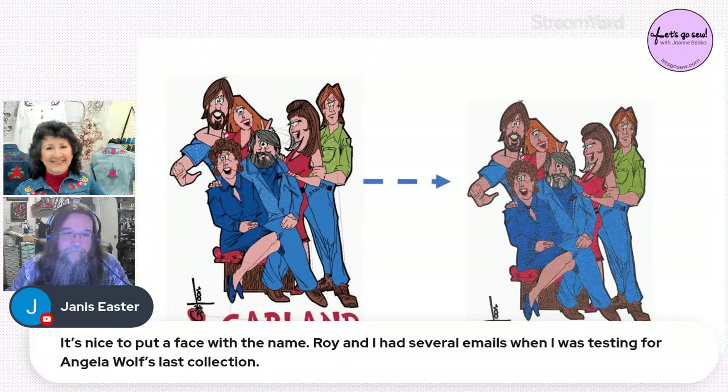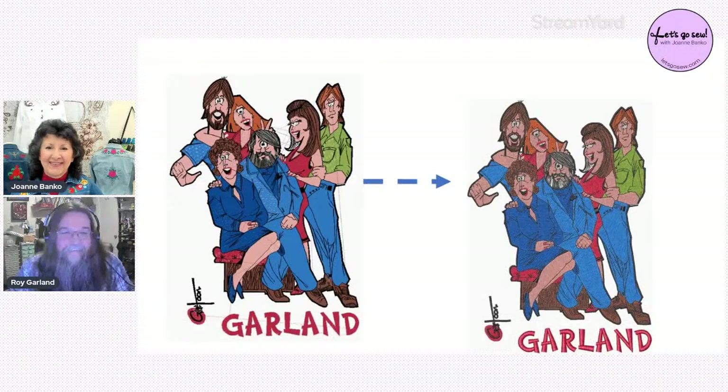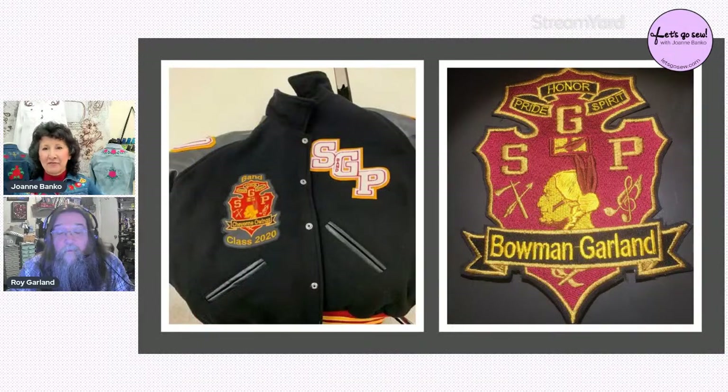Janice says it's nice to put a face with the name, since Roy had already helped her with testing for Angela Wolf's lace collections. The next sample: Roy's youngest son was in the trombone section of the school band, so Roy made each member their own customized patch for their letterman jackets — and even put one on his son's fabric trombone case.